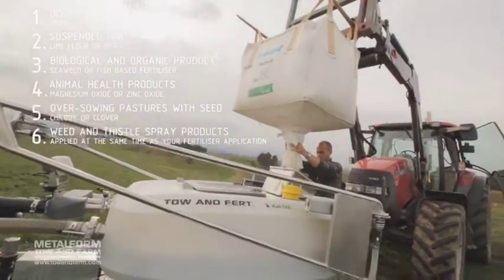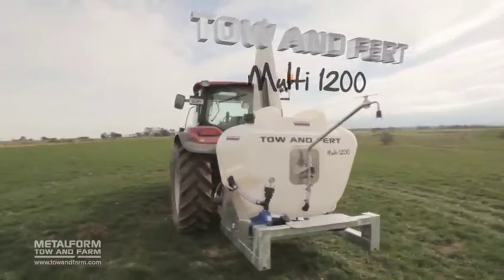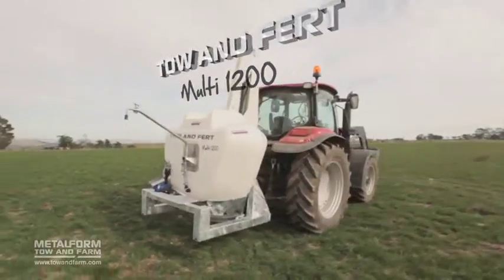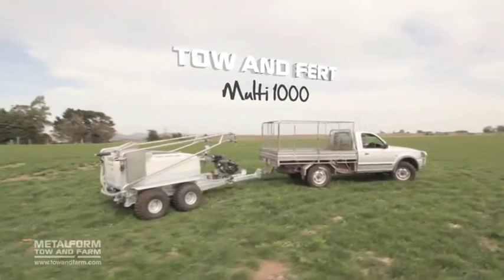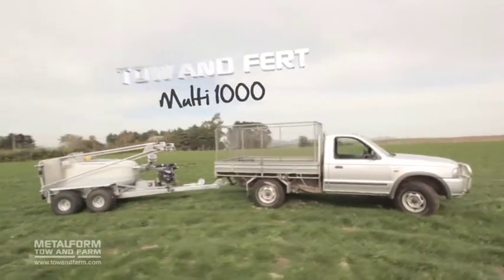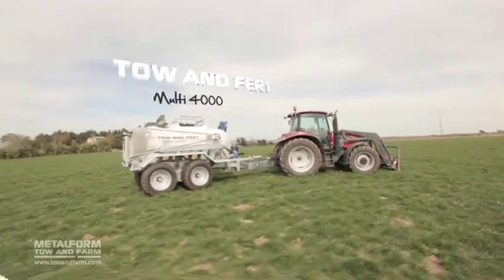The Toe & Fert range includes three different products. One, the Multi 1200 is a tractor three-point linkage mounted unit. Two, the Multi 1000 is a self-powered trailer unit towable by four-wheel drive or tractor. Three, the Multi 4000 is a large tractor trailer unit.